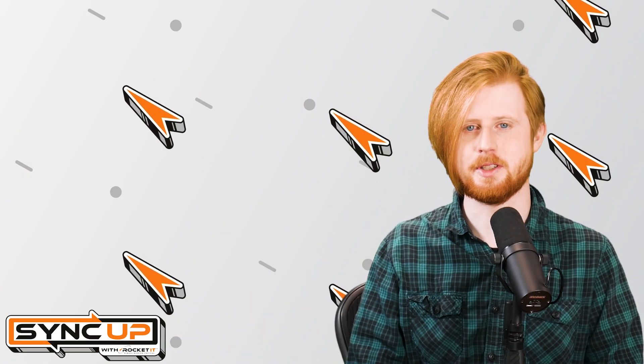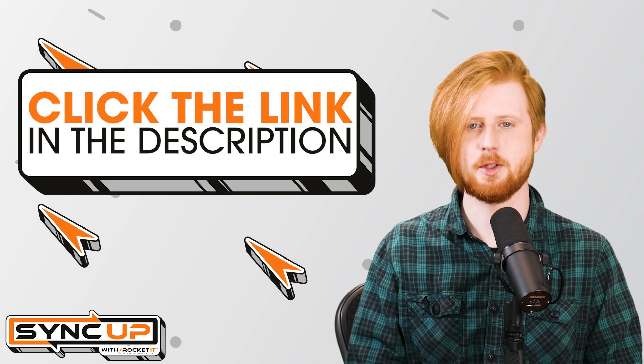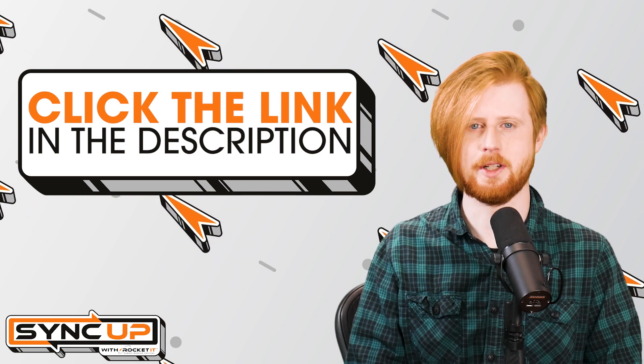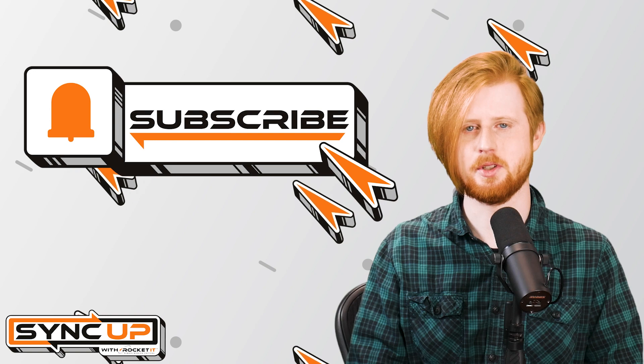Knowing that, should you need help purchasing a Windows 11 license or setting up Parallels on Mac, contact Rocket IT using the link in this video's description. And to stay up to date on trending technology news, click that subscribe button and the bell to catch us on next week's episode of SyncUp with Rocket IT. See you then!